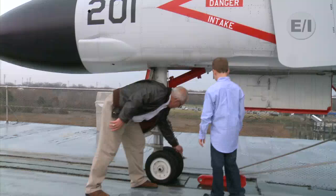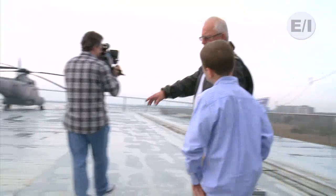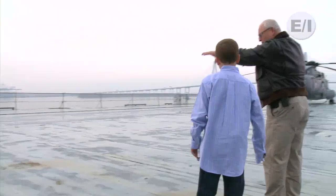This right here is that other elevator. When a plane was finished flying, they would roll it up here or over there, and this would all drop. This is a huge elevator. And then it would go back into the hangar bay.